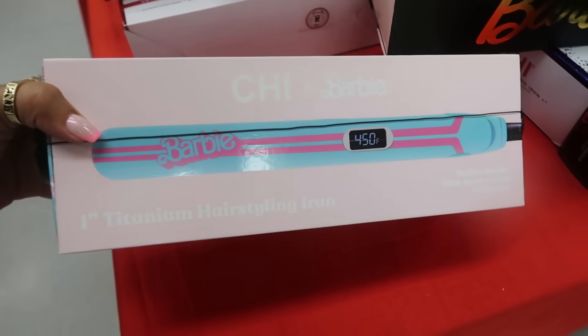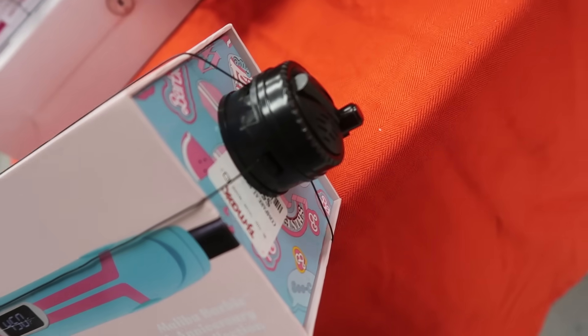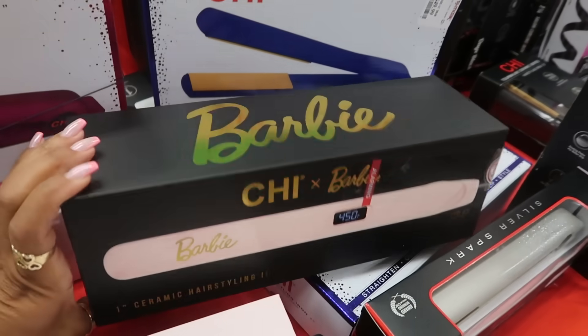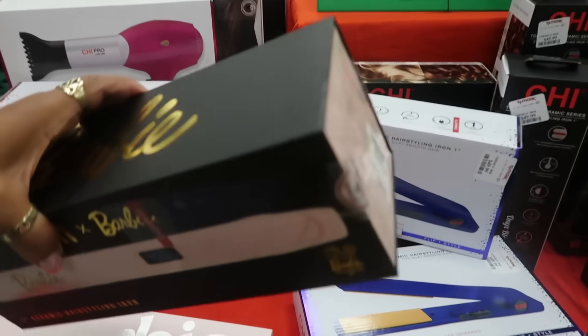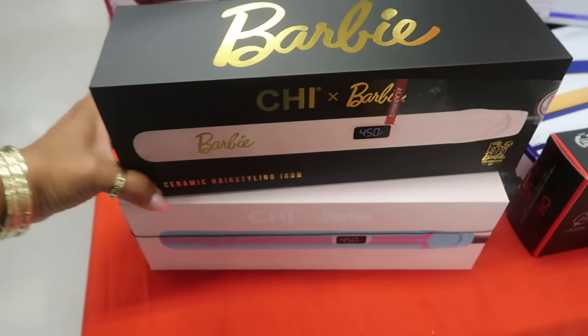You have a Barbie collab right here — a little flat iron. It's underneath but I think it says $59. You have this one too, in all pink, $59. Why is this one not locked up and that one is? Maybe the color? I don't know.